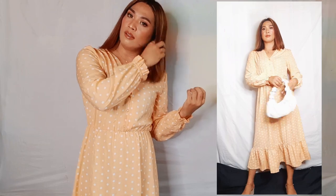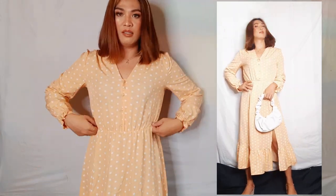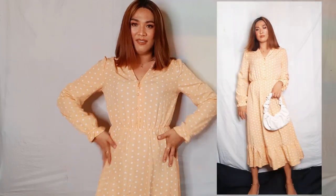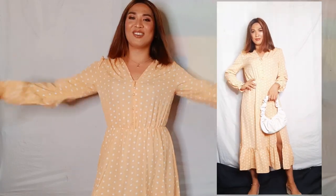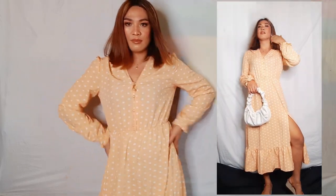You can definitely pair this one with wedges or sandals. I love it so much. It's so cute — there's floral details and then there's a pleat in here. So cute though.